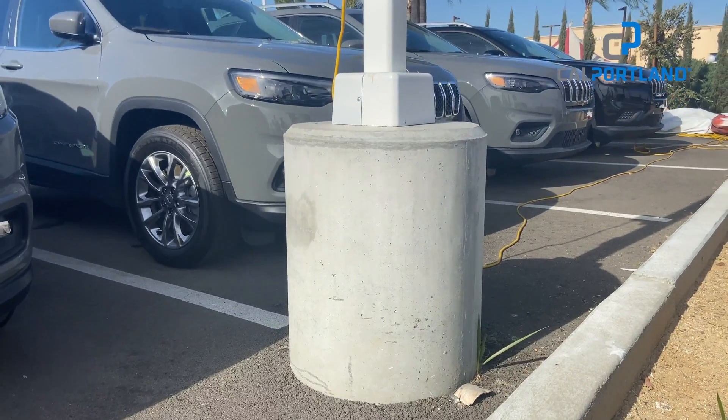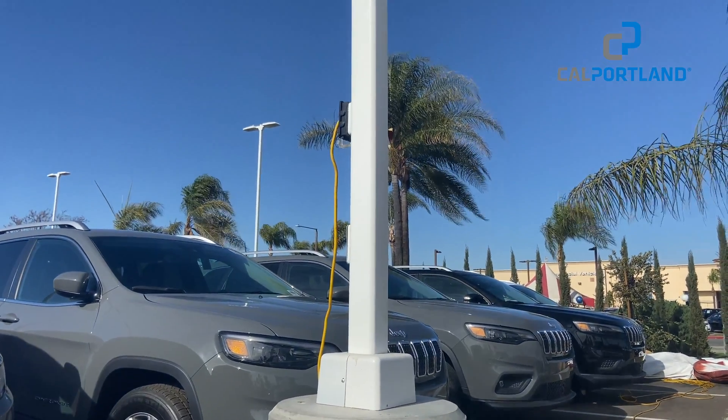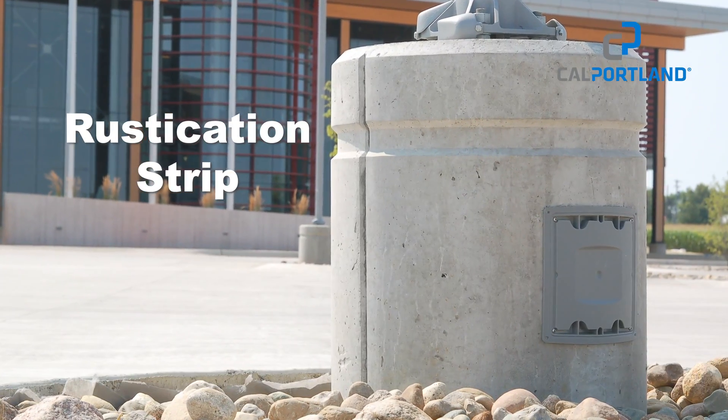We've been doing the plain round and the rusticated. The rusticated strip that goes around it really sets them up. I'd say 90% of the people really like that — it just makes it pop, it makes it look nice.